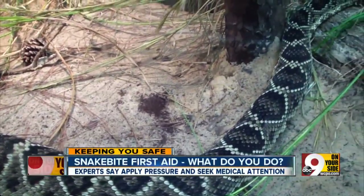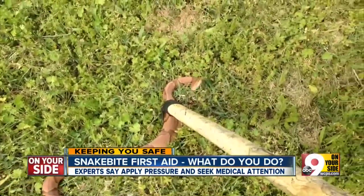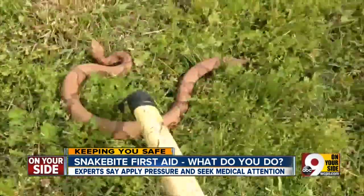Believe it or not, there are several species of venomous snakes right here in the tri-state. We spoke with a physician to learn what you should do if you find yourself in a dangerous situation. These are the two snakes you should watch out for: the eastern diamondback and the copperhead snake. Both venomous, both make their nests in the tri-state. And if one bites you, what do you do?